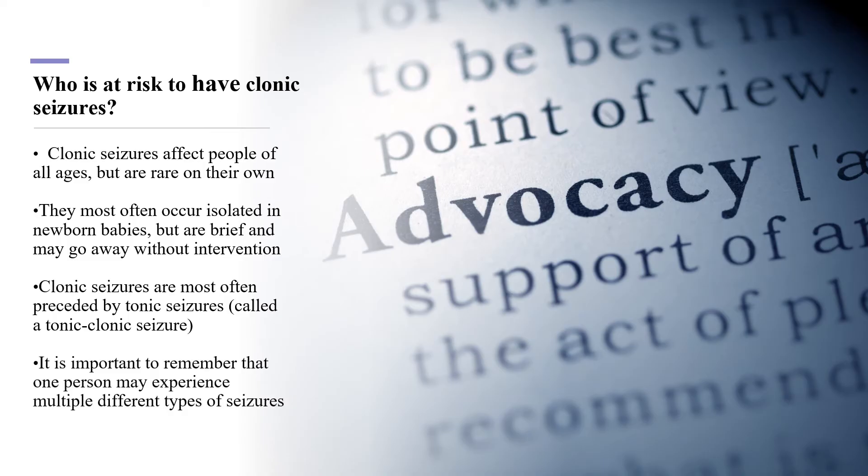Clonic seizures can affect people of all ages, but are rare on their own. Infants are more often affected by clonic seizures, but they are brief and may go away without intervention. Clonic seizures are more often preceded by tonic seizures, resulting in what is known as a tonic-clonic seizure. People battling epilepsy may experience multiple types of seizures.